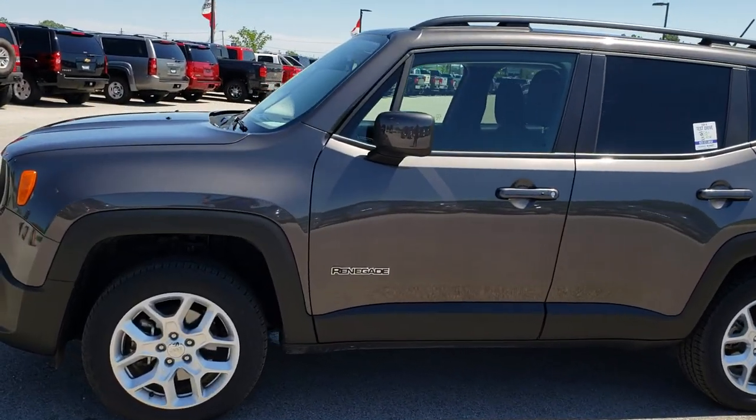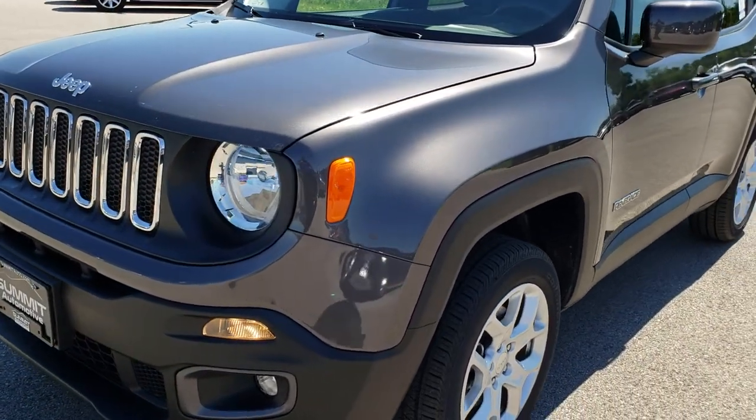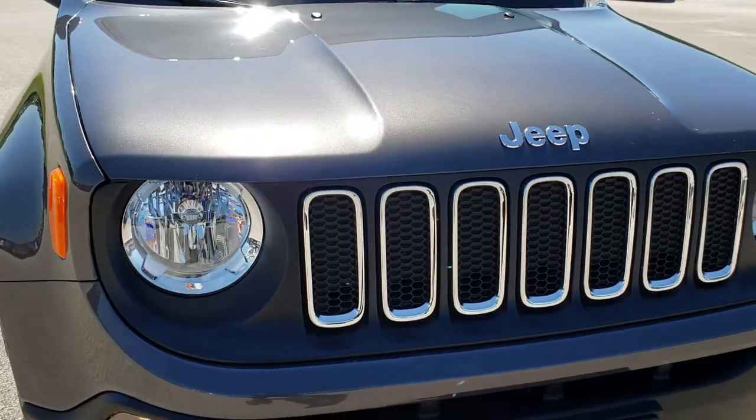This is stock number 7J488A. We are here at Summit Automotive in Fond du Lac, Wisconsin — your new and used Jeep headquarters. Today we are checking out this super clean 2017 Jeep Renegade.